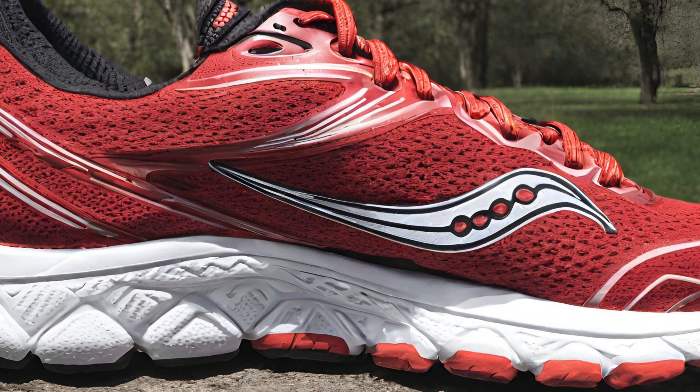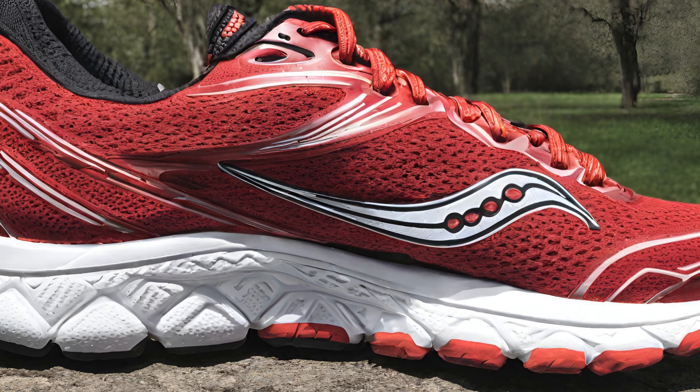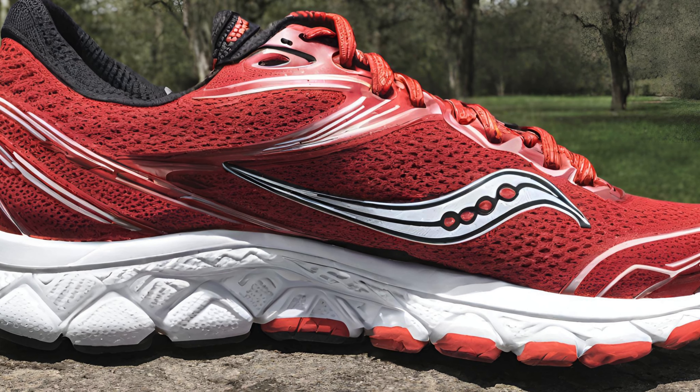Weight: the upgraded midsole adds some weight to the shoe. Runners seeking a very lightweight shoe might look elsewhere.